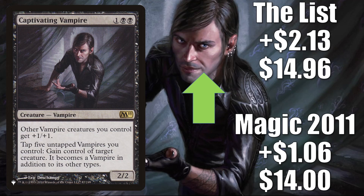He's been staring at you the whole time — Captivating Vampire. The Magic 2011 copy is up $1.06 to $14. The one from The List is up $2.13 to $14.96, and this did join The List with Adventures in the Forgotten Realms. So Crimson Vow and Vampiric Bloodline strike again — another good vampire card that does see play in Commander Edgar Markov decks now. I'm sure it's going to see more play in the future.